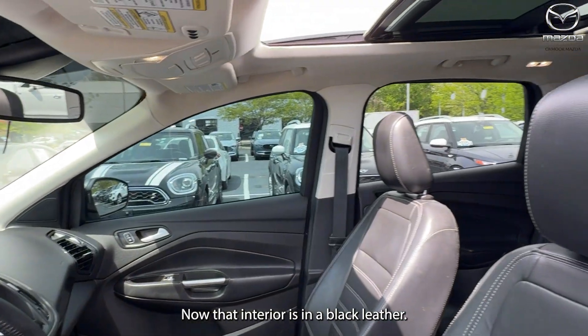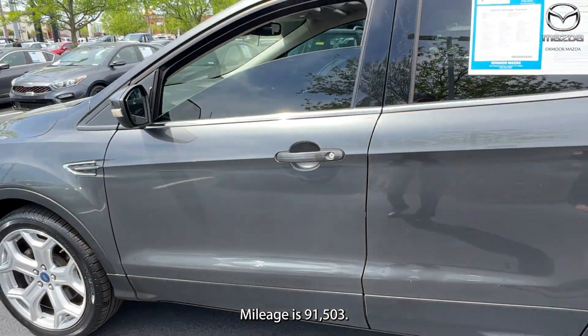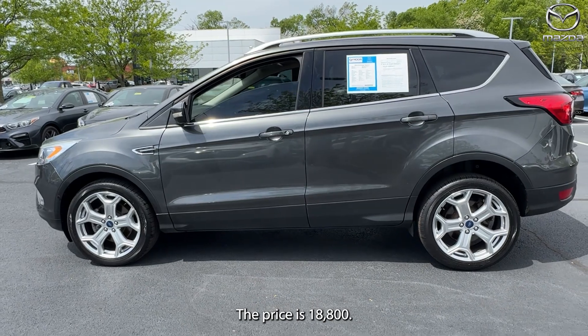The interior is in black leather. Mileage is 91,503 miles. The price is $18,800.